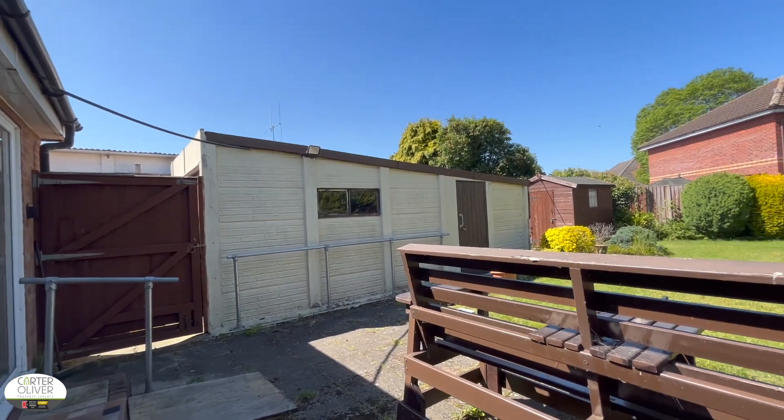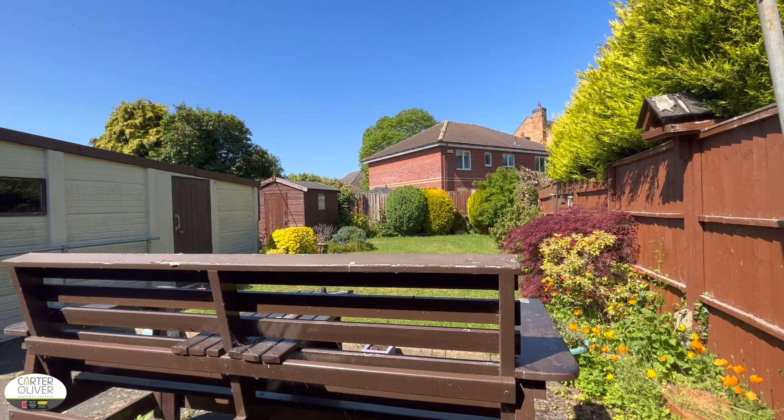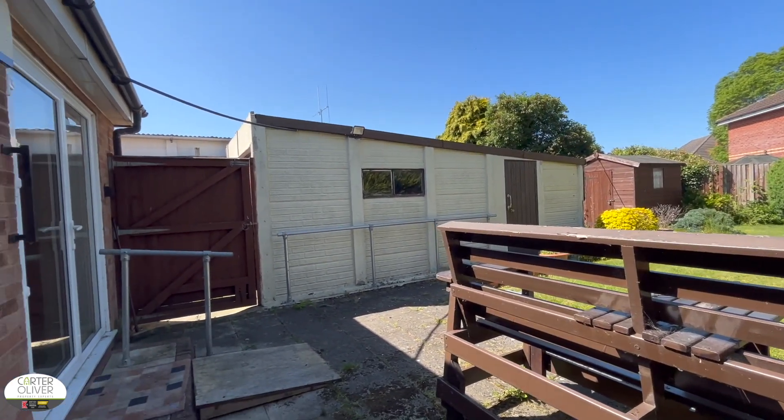We finish the tour in the rear garden. It's mostly laid to lawn with mature borders bringing colour into the space. You have side access to your garage and a good size shed here too.